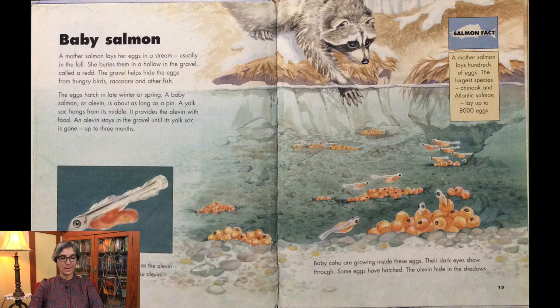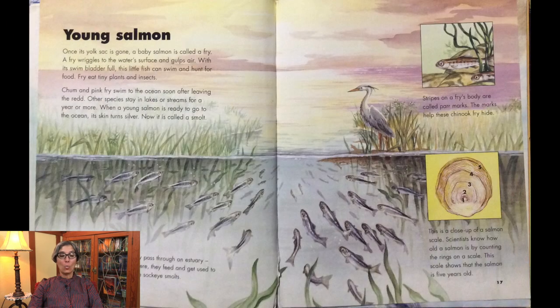This is a close-up of a masu alevin. An alevin's yolk sac gets used up as the alevin grows. Baby coho are growing inside their eggs — their dark eyes show through. Some eggs have hatched, and the alevin hide in the shadows. A mother salmon lays hundreds of eggs; the largest species, Chinook and Atlantic salmon, lay up to 8,000 eggs. Once its yolk sac is gone, a baby salmon is called a fry. A fry wriggles to the water's surface and gulps air; with its swim bladder full, it can swim and hunt for food. Fry eat tiny plants and insects.